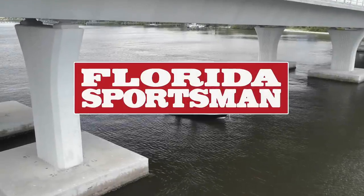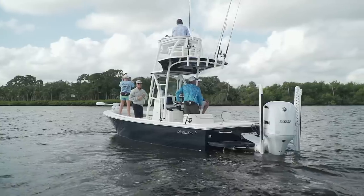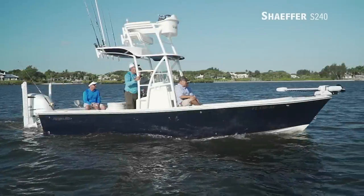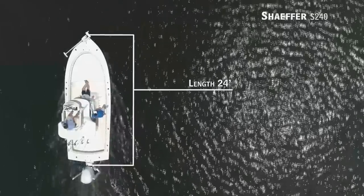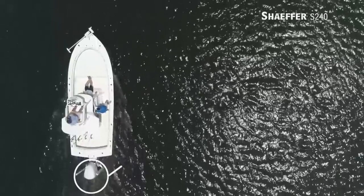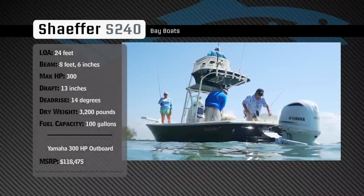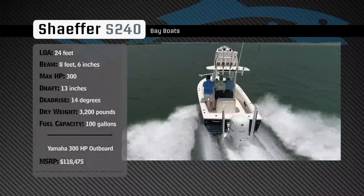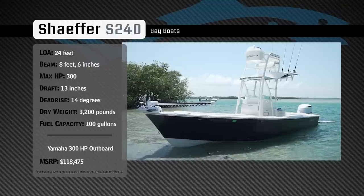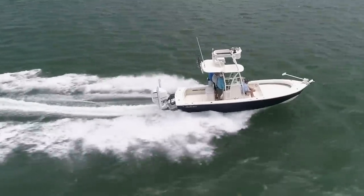Welcome back to Florida Sportsman Best Boat. Join our hosts as they take a closer look at the Schaefer S240. Representing the Bay Boat category, the Schaefer S240 has an overall length of 24 feet, a beam of 8 feet 6 inches, and a max horsepower rating of 300. Built for inshore and offshore fishing, she has a draft of 13 inches, a dead rise of 14 degrees, a dry weight of 3,200 pounds, and a fuel capacity of 100 gallons.